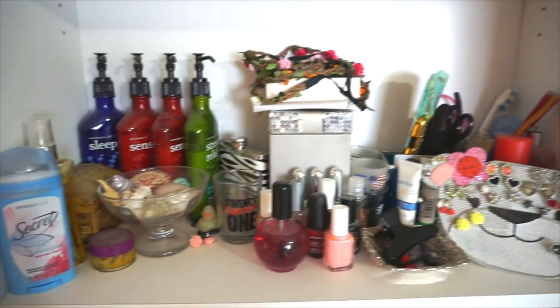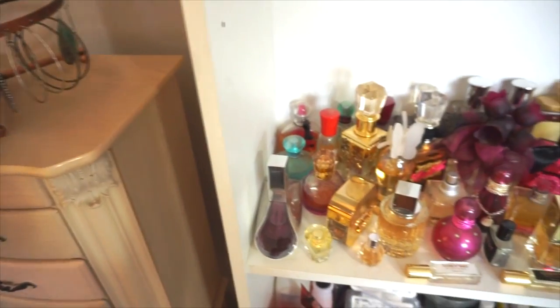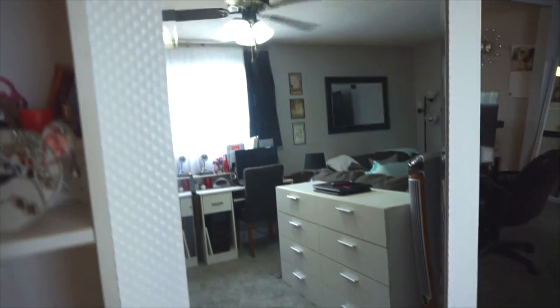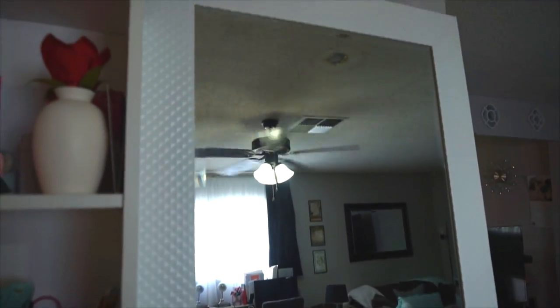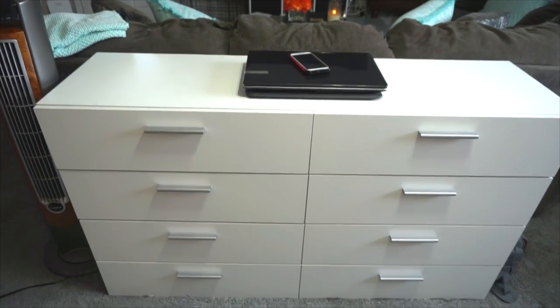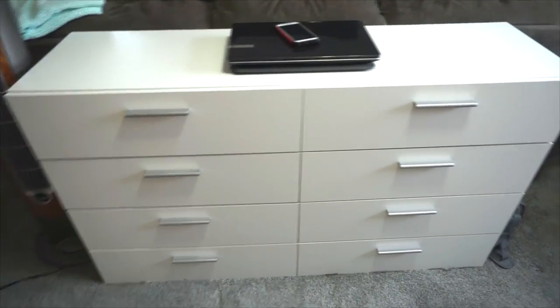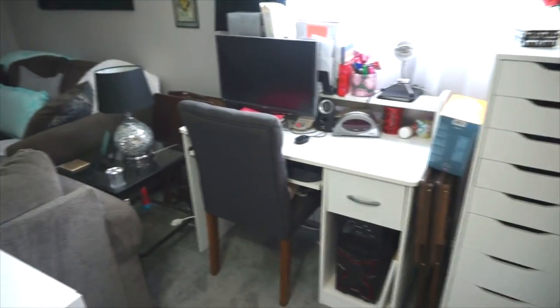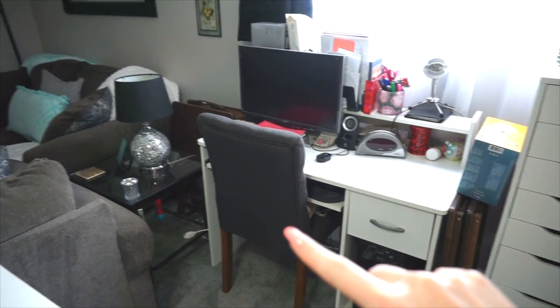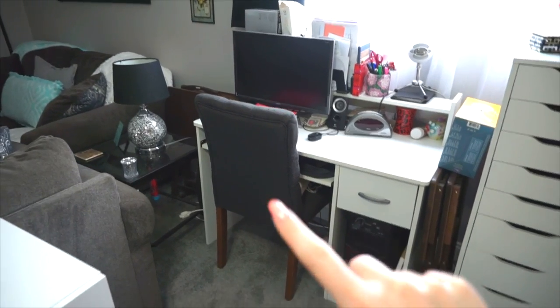Down here I have miscellaneous items, more earrings, nail polish, and lotion. Below that I have all my perfumes and my giant white mirror that I absolutely love. Here's my dresser at the back of the couch, which I believe came from Wayfair. Here's my computer area — the desk is from Walmart and the chair I think came from Target. I have sheer curtains in the middle and black curtains on the outside.